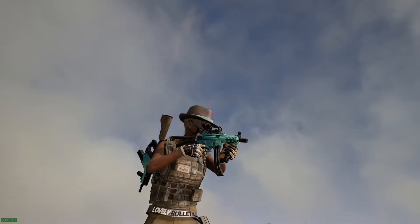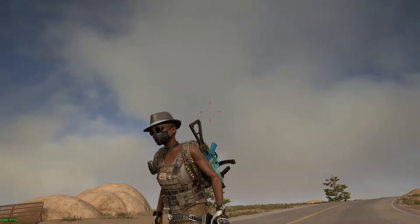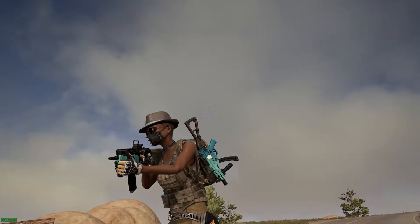What's up gamers? It's C-Dome. Welcome back to another PUBG Training Grounds video. Today we're going to be answering a really interesting question: which is the best SMG — the Vector or the highly requested MP5K?